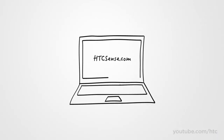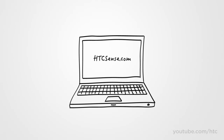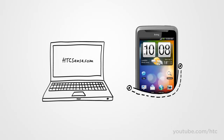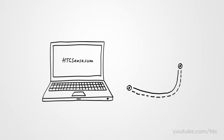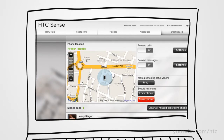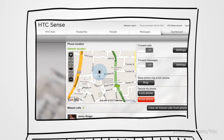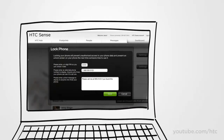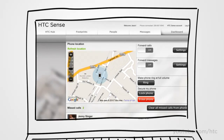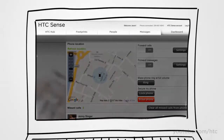HTC Sense is the holistic user experience that permeates throughout the HTC Desire Z. Today, HTC Sense can also be experienced online at HTCSense.com, which gives you peace of mind for those moments of panic when you realize your phone is not in your pocket. Think you misplaced it? Make it ring at top volume to find it under your sleeping cat. Left it at home? Send and receive texts from your computer and forward your calls to another number. Forgot it at the restaurant? Lock it and post a reward message. And if you suspect it's lost or stolen, wipe the contents remotely to protect your sensitive information — your SMS conversations and contacts remain backed up on HTCSense.com.